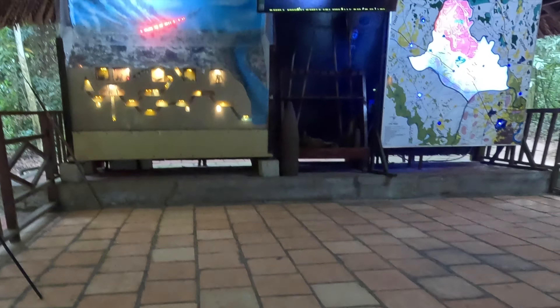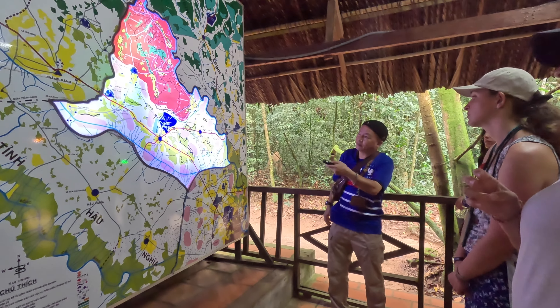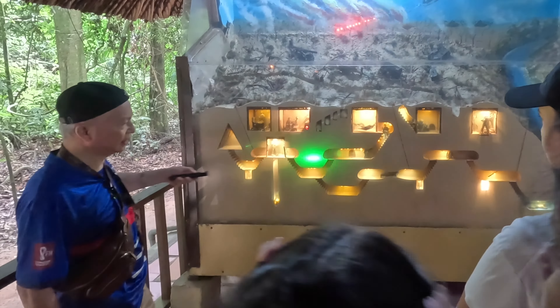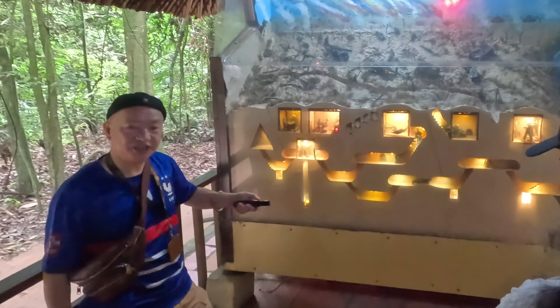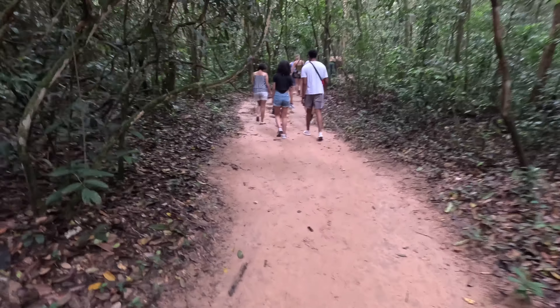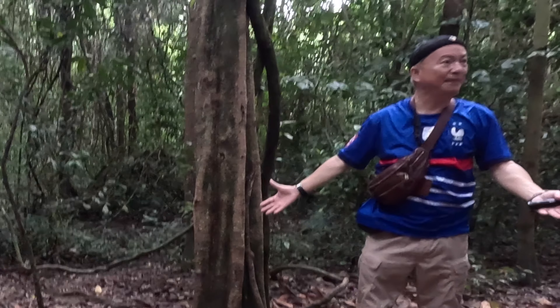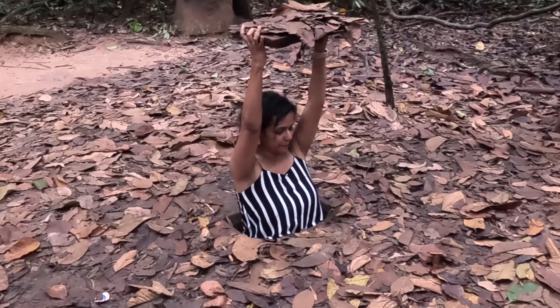The tour began with our guide showing us the uniforms worn in the war, followed by the ammunition used. We then watched a short documentary film, and the guide explained how the vast network of tunnels was built in the Cu Chi district. There are three levels of Vietnamese tunnels built underground — the lowest, third level, goes as deep as 12 meters, with small holes on the outside working as vents. Then it was time to actually enter the tunnels.